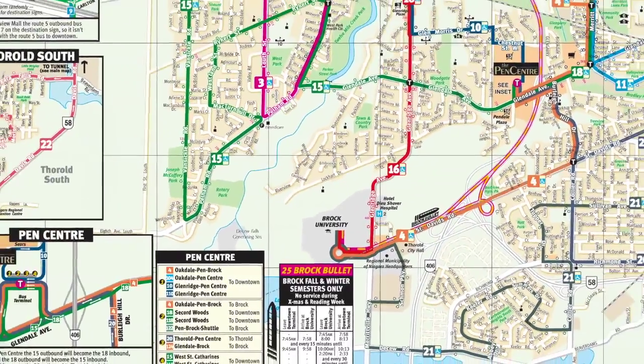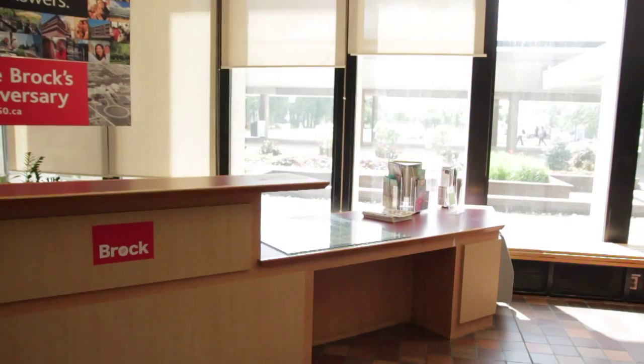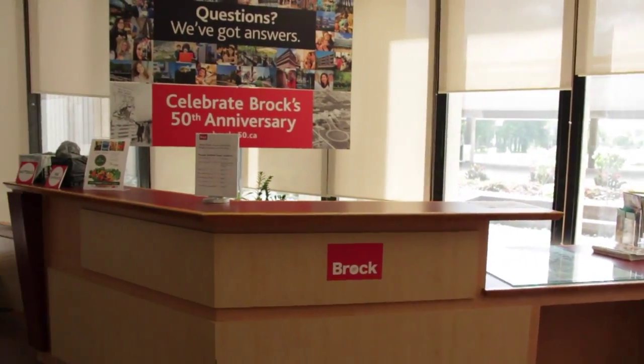The library offers an ETA bus system which can tell you how long until your next bus. The Brock Information Desk is available for any further questions.